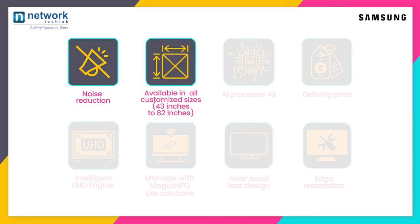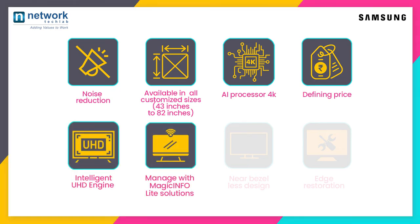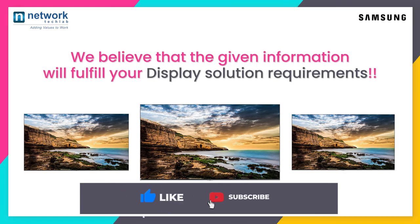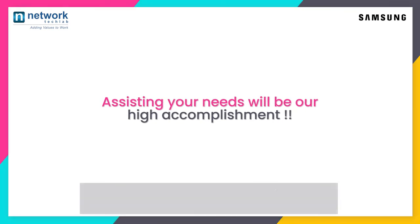The QET series features an AI processor with 4K defining price, intelligent UHD engine, managed with Magic Info Light solutions, near bezel-less design, and edge restoration. We believe that the given information will fulfill your display solution requirements — assisting your needs will be our highest accomplishment.